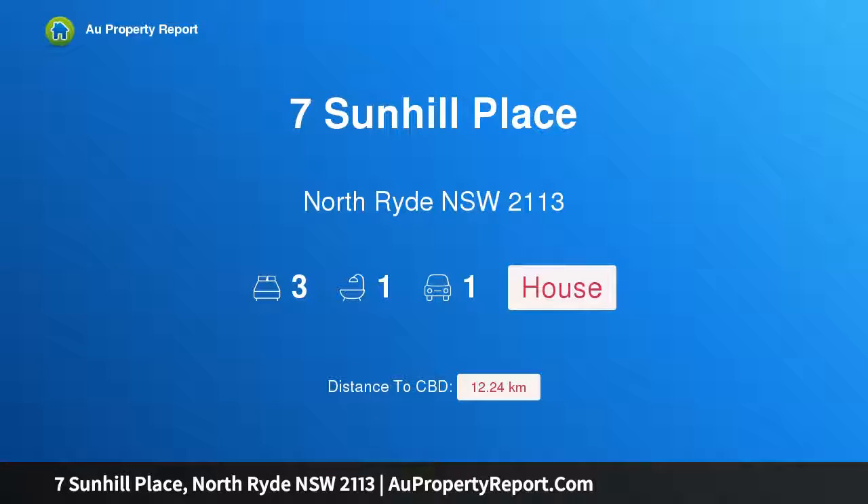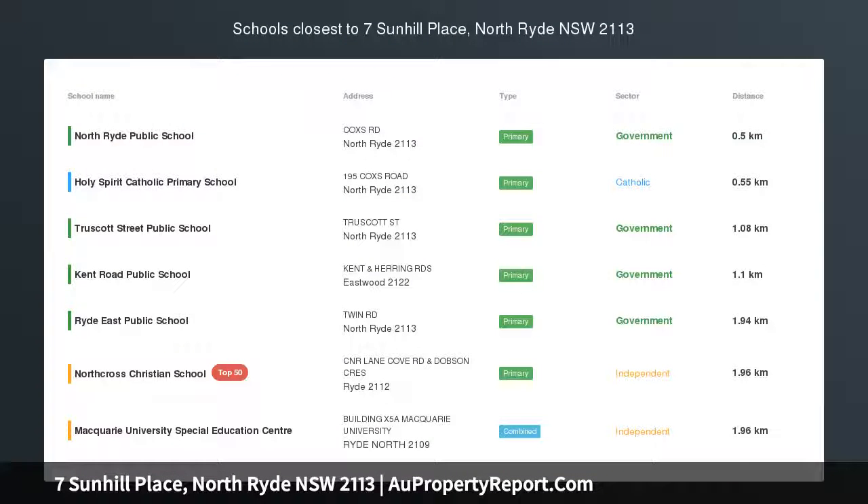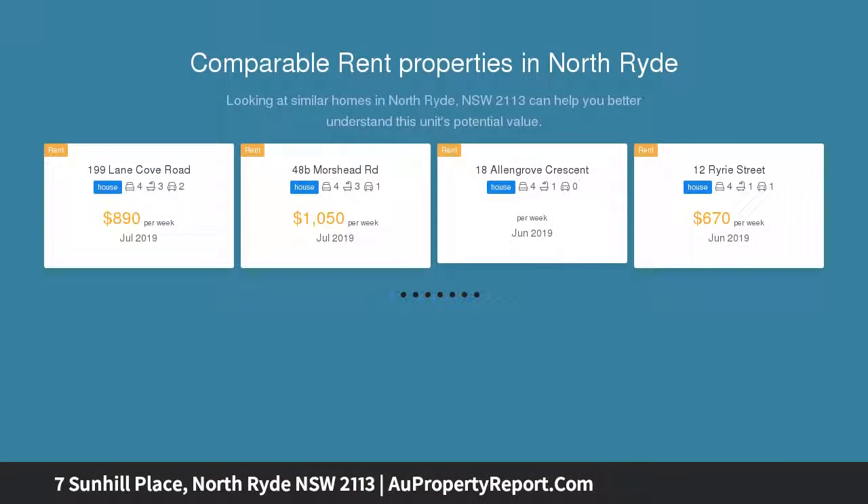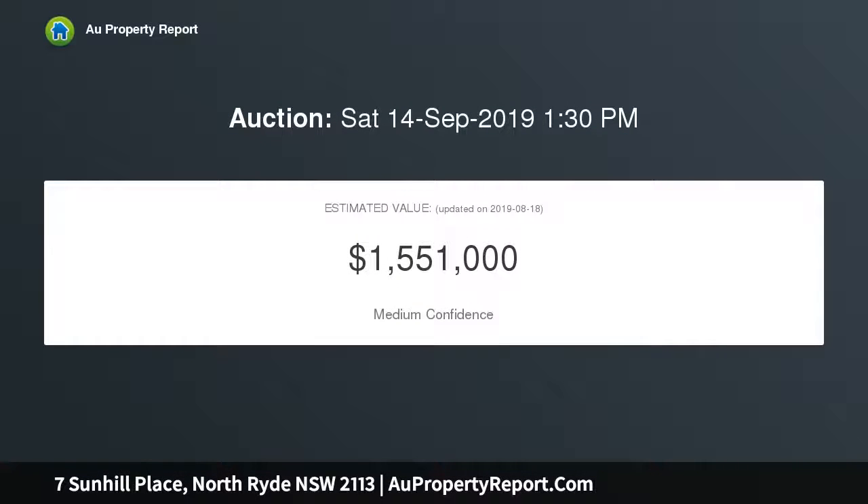I am glad to introduce property 7 Sunhill Place, North Ryde, New South Wales 2113. Brought to the market for the first time is this ideally situated single level home, positioned on an approximately 500 sqm block. Located in a quiet cul-de-sac, the surrounding garden promises a low maintenance lifestyle suitable for all ages.